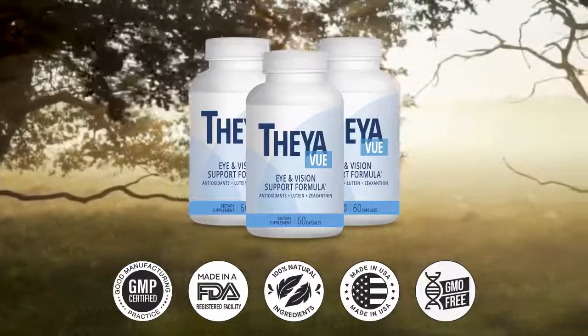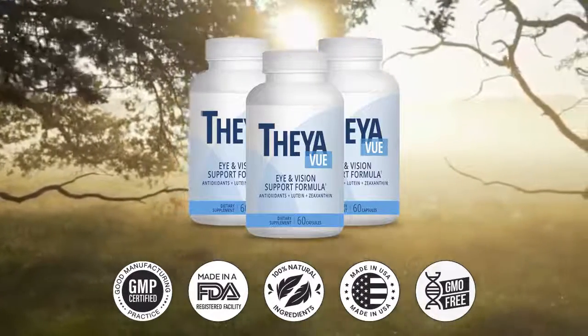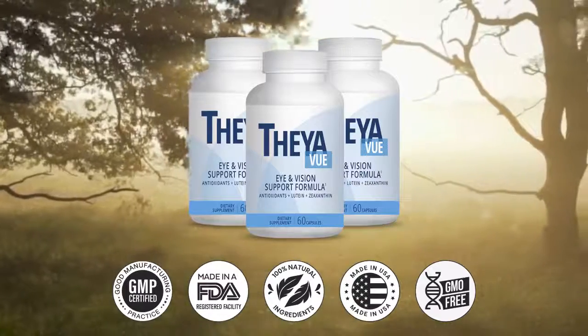Vitamin C is yet another strong antioxidant that protects the body from the dangers of free radicals. Free radicals can dramatically impact the human body and speed up the process of aging.